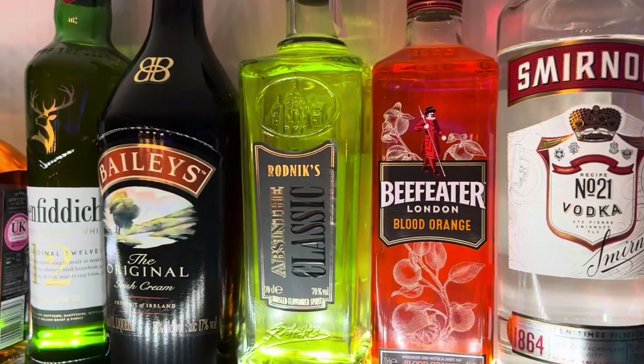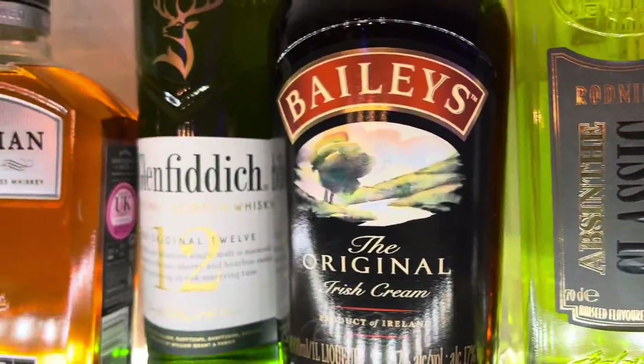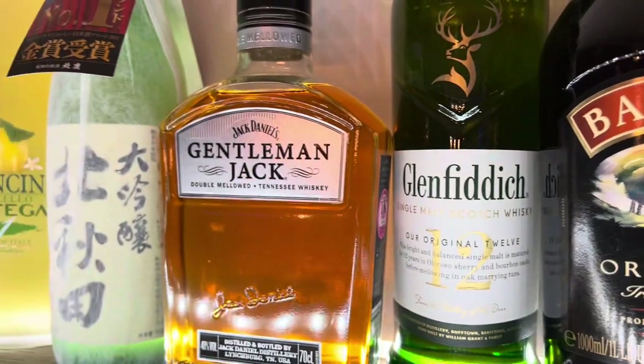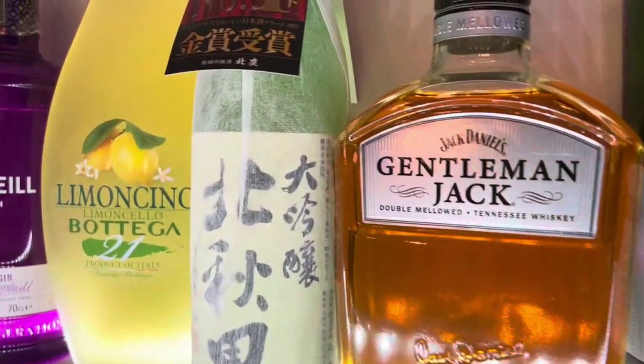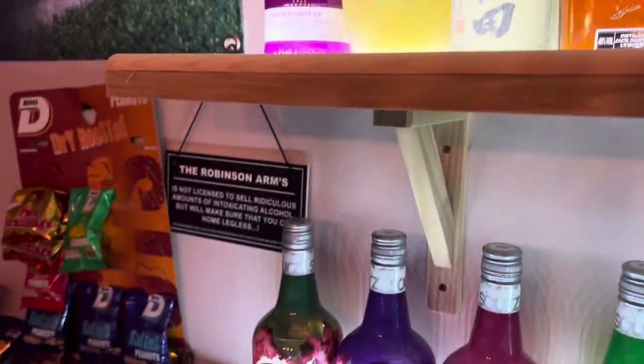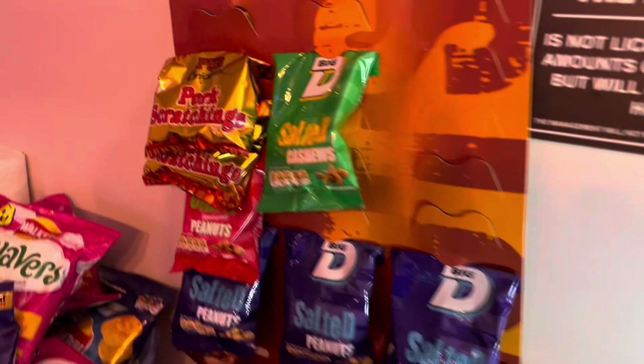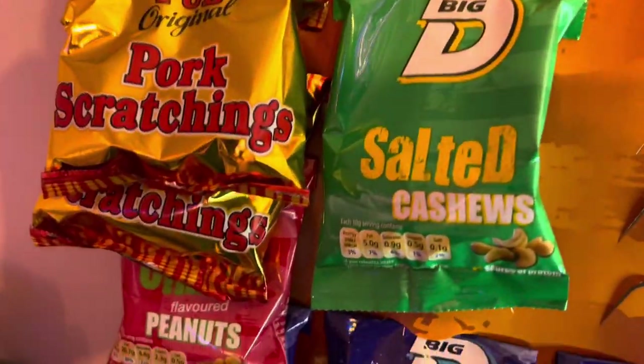Some of the bottles that you can see have been given as gifts — our friends have been quite generous in helping to stock the bar. Some we bought ourselves, and some we brought back from holiday. Honestly, some of them we don't really know where they came from; they just seem to turn up.